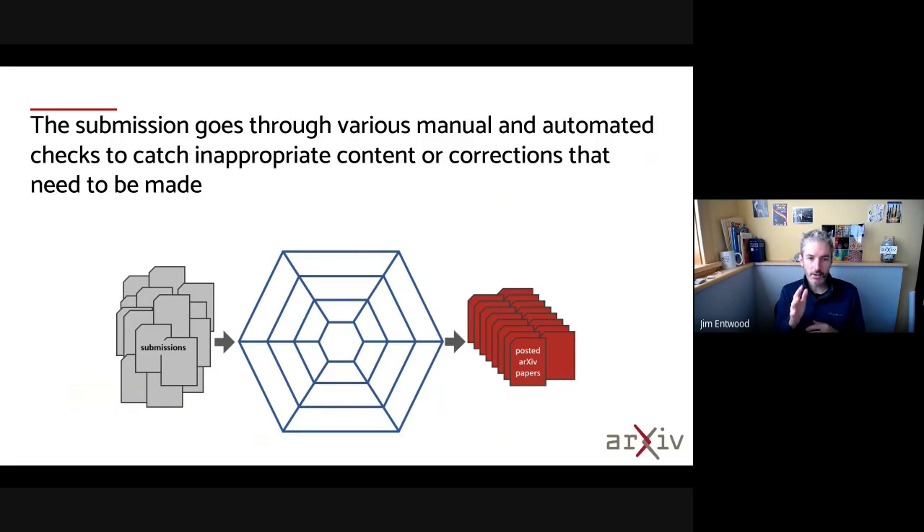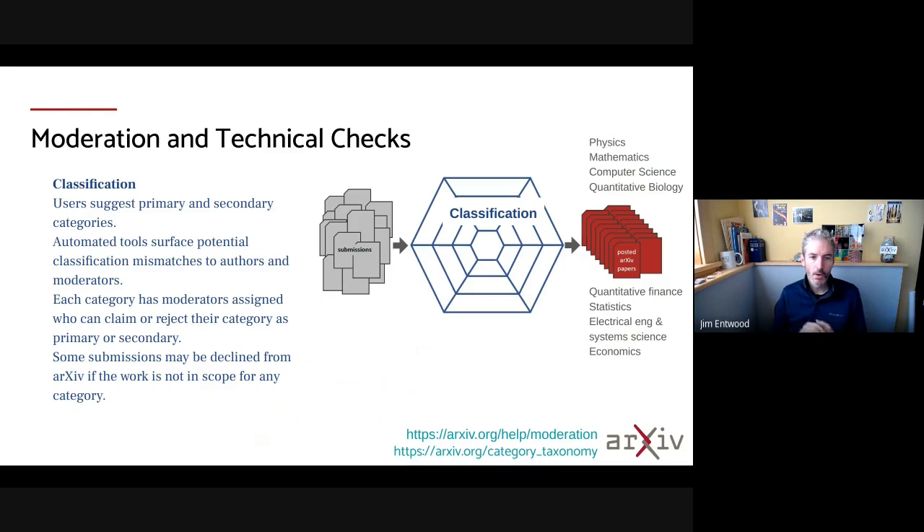I think of it as casting a net over this fire hose of papers, and we want to catch things that are inappropriate content or things that need to have corrections made. One type of check that we do is around classification. Authors select a primary category when they submit and possibly secondaries. We have some automated tools that help authors get feedback about their categories and also provide feedback to our moderators who are making the primary final decisions about classification as papers flow through the system.